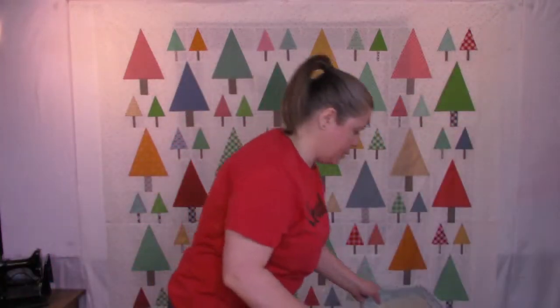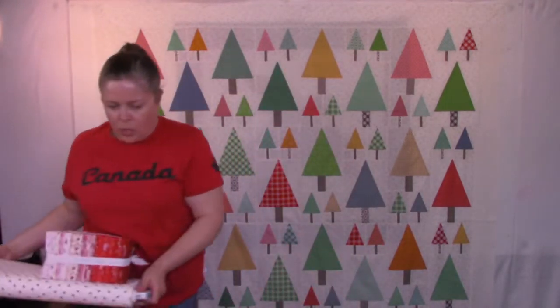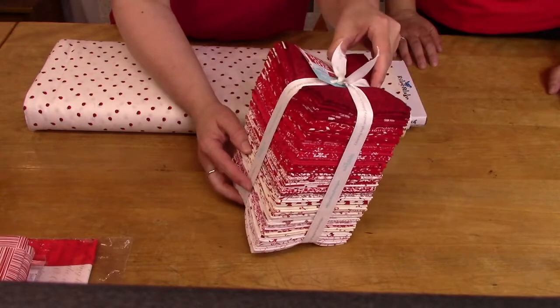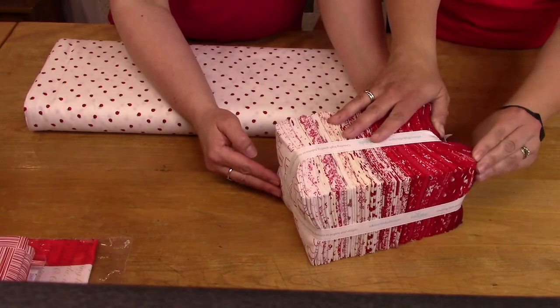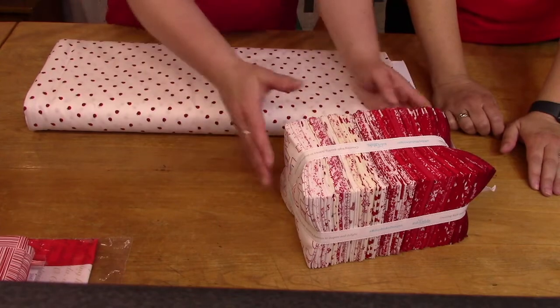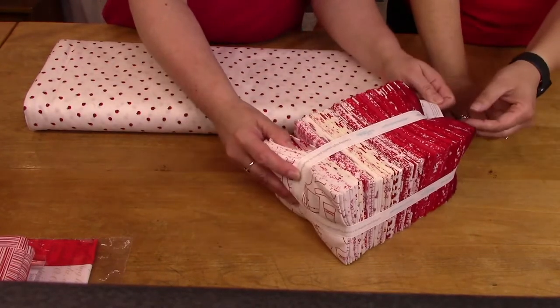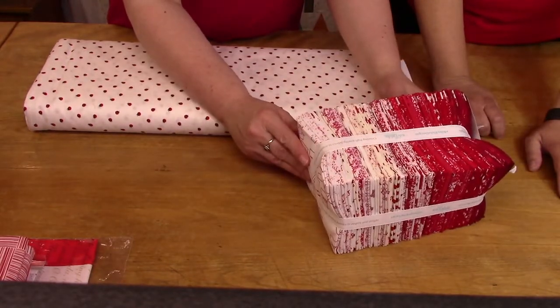A lot of people are always interested in red and white fabrics to make a red and white quilt. This is a fat quarter bundle by Riley Blake called 'Red Hot.' Some of those fabrics are so pretty — you get light to medium to dark using red and white. It's $42 for a bundle or $135 for the full set — that's a really good deal, a lot of fabric.